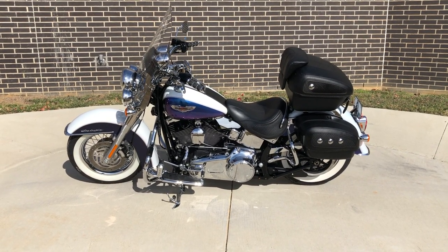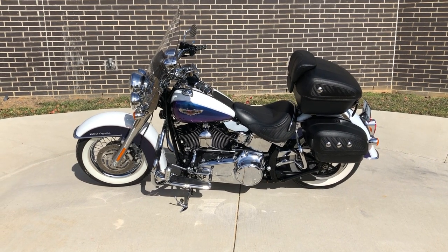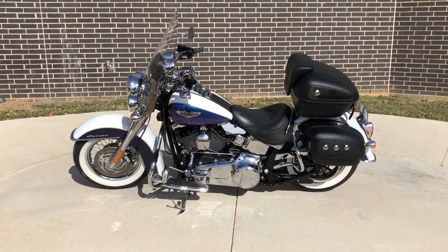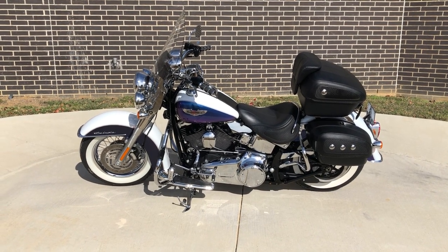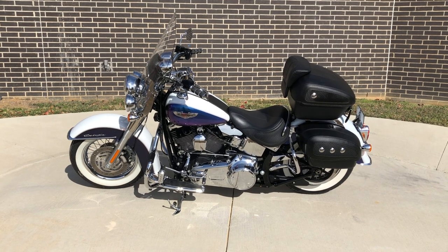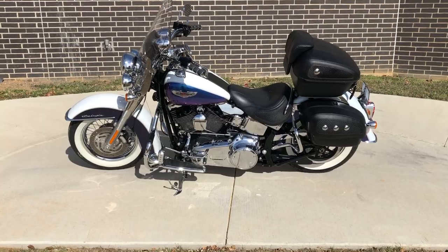Howdy folks, this is Rusty with American Motorcycle Trading Company here in Bedford, Texas. We've got a 2010 Harley-Davidson Softail Deluxe. This is going to be one of our certified pre-owned motorcycles. It's been through our 32-point pre-delivery inspection. We test rode it, made sure everything was working correctly, and gave it a professional detail.